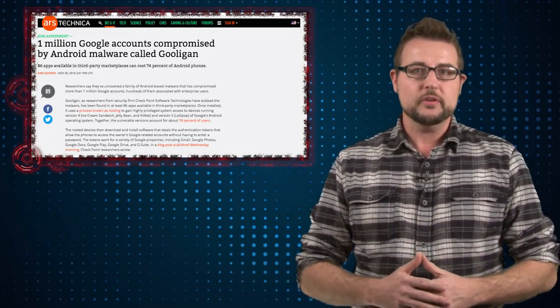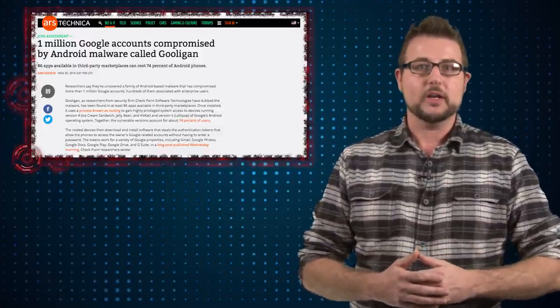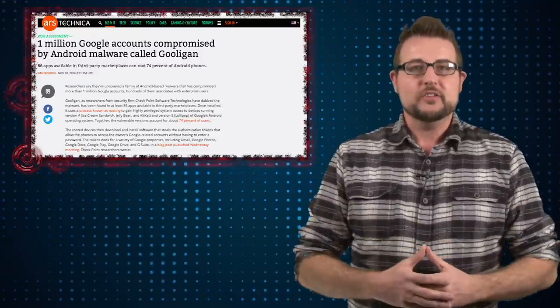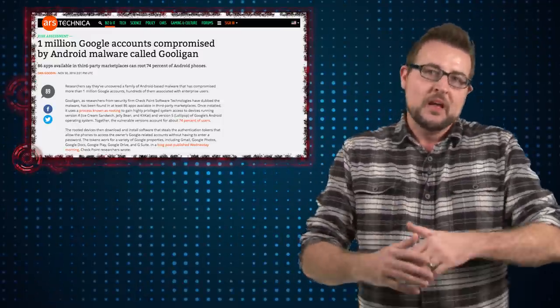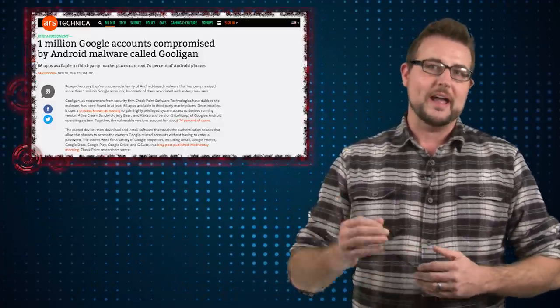How do you prevent this if you're an Android user? First of all, don't download applications from third-party marketplaces. While it's cool that Android allows you to sideload applications, one of the most dangerous things you can do is load code from some unknown marketplace — I recommend you stick with Google Play. On top of that, you can consider a number of different security solutions for Android devices. That's it for today's story, thank you for watching.